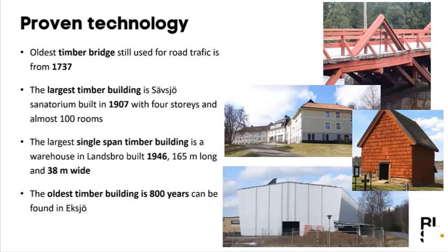That ban was valid for almost 100 years until 1994 — now 27 years ago — when that regulation was changed. That meant we could build in timber for more than two stories again, and from then on we had a lot of development in timber engineering.